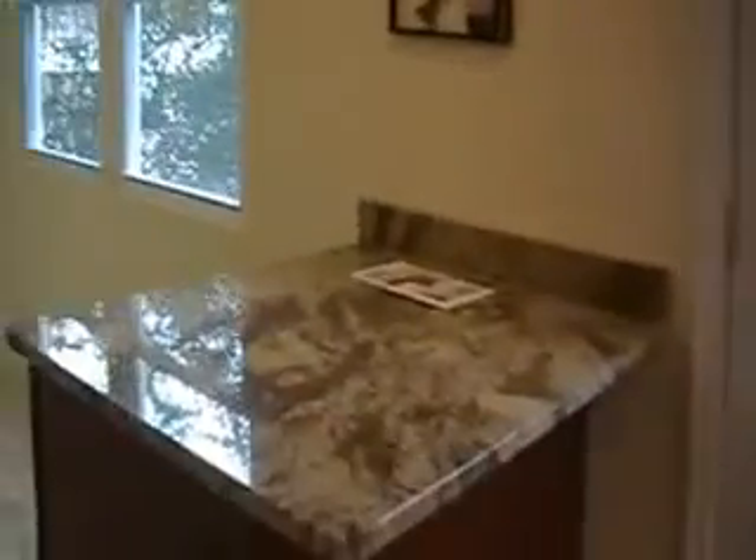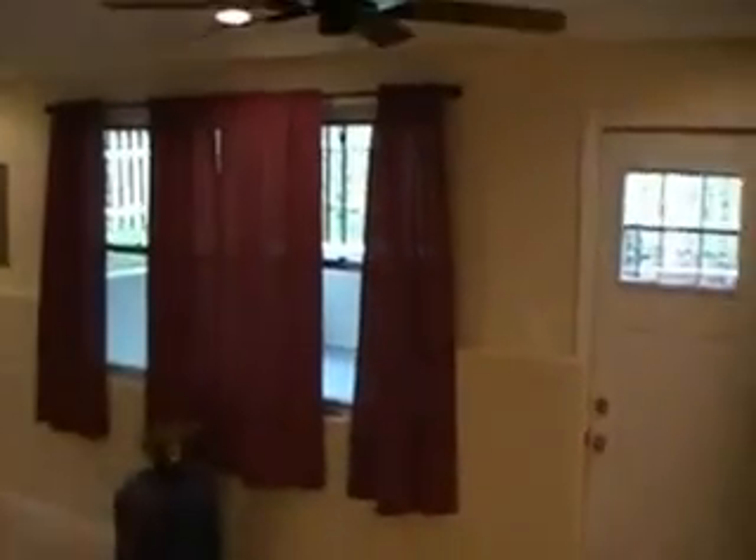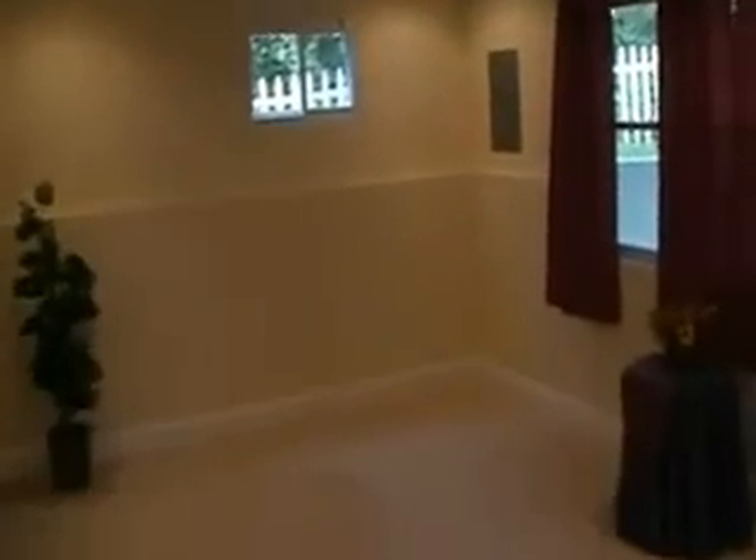Let's check out the second remodeled bath — also really, really nice. Off the living room is a nice big open family room with ceiling fans and recessed lighting. And this is what leads to the patio for your game-day grilling.